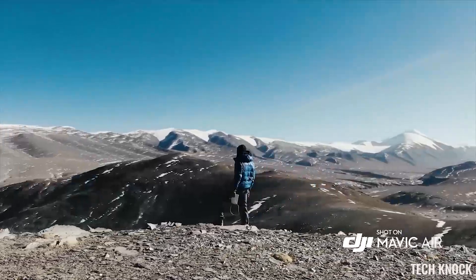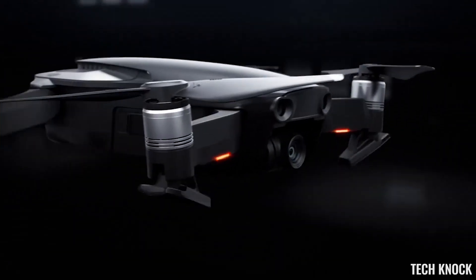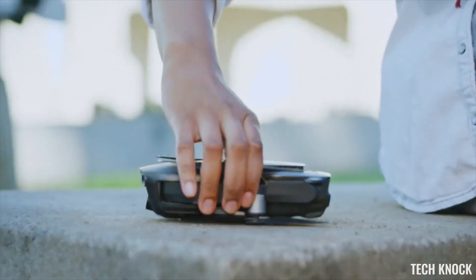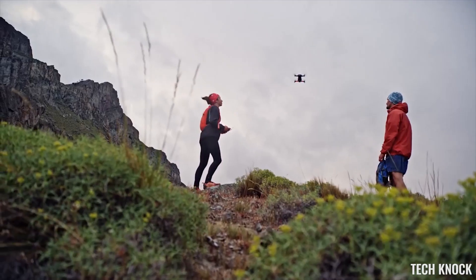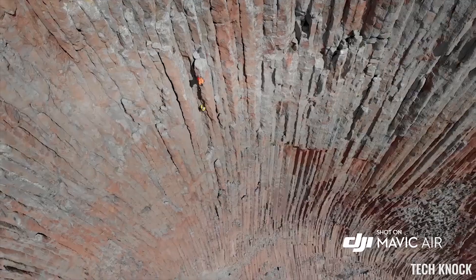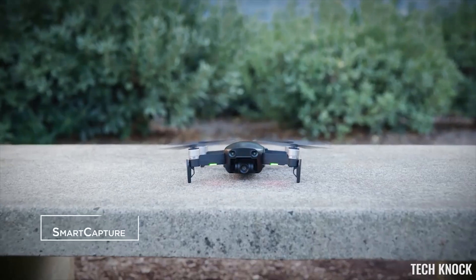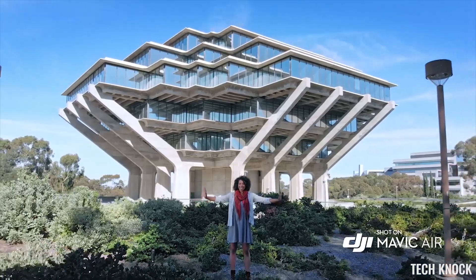With 21 minutes of total flight time, 4 km transmission distance, and a max speed of 19 meters per second, you can go farther, faster. The Mavic Air's striking industrial design is the perfect union of form and function. Even with its compact size, the Mavic Air remains stable in unfavorably windy conditions and at higher elevations — something that was once only possible with larger, more expensive drones.